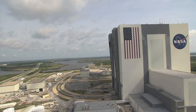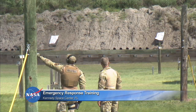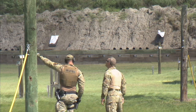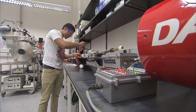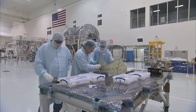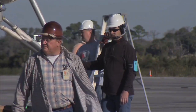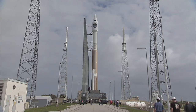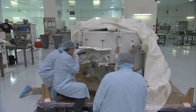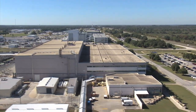NASA and contractor experts periodically team up to ensure they are ready to counter any threat to NASA's Kennedy Space Center in Florida. Today, Kennedy is a 21st century spaceport for both government and industry. As a multi-user spaceport, Kennedy is much more diverse, with many contractors, different launch vehicles, and varied operations supporting human and robotic space exploration. As such, the center could become a target.